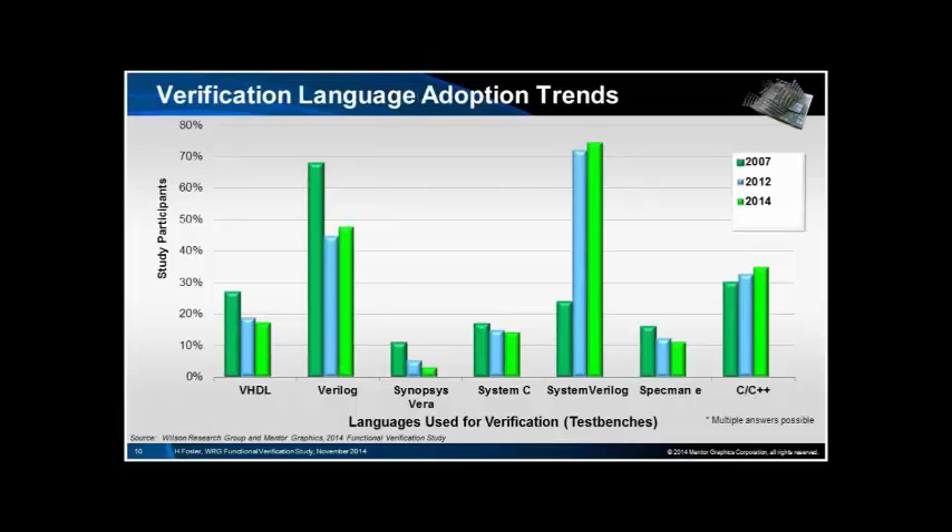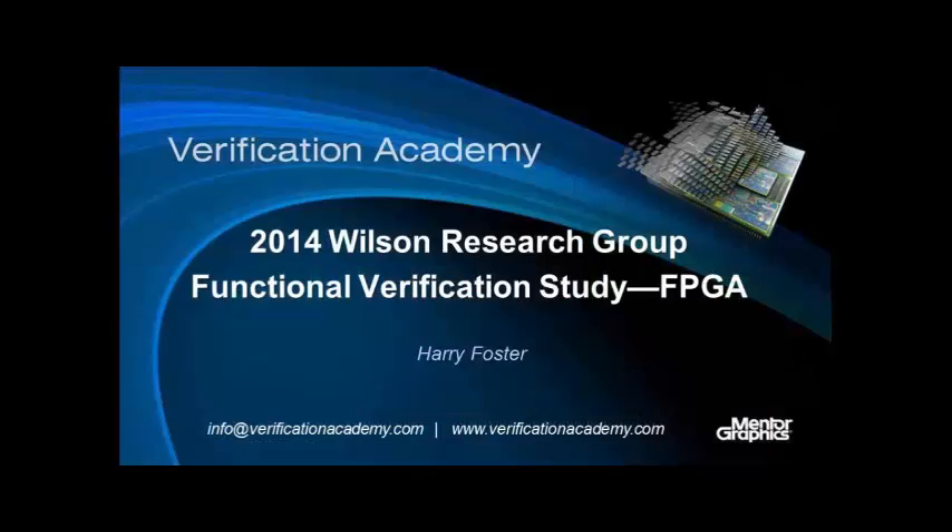Looking at verification language adoption: basically everything is declining except SystemVerilog and C/C++. VHDL is declining, Verilog is declining, SystemC as a verification language is declining slightly but perhaps not significantly. SystemVerilog had a massive increase between 2007 and 2012; you could also say it's now plateauing — the adoption curve is a mature adoption curve. That covers the trends in ASIC. Doug Amos is actually doing a UK and Ireland based survey about FPGA and verification, so if you're more interested, I encourage you to go to that talk — I think it's immediately after lunch.